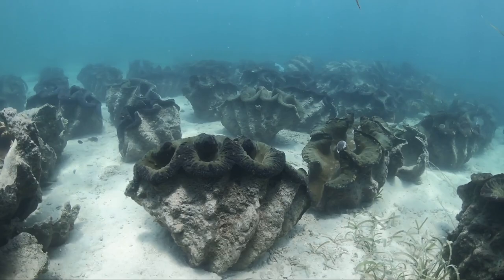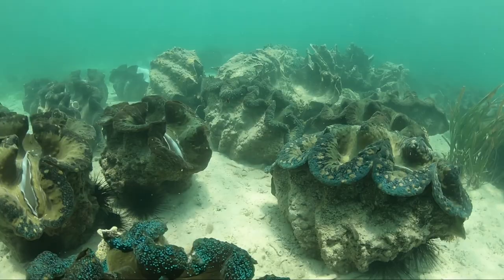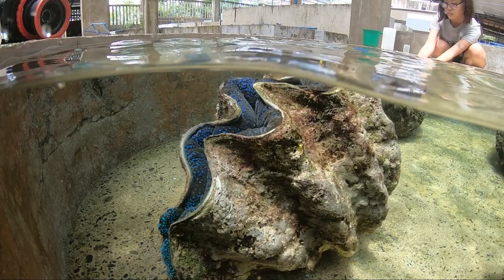First of all, there are the bivalves, or clams. What you see here is a giant clam breeding area which the University of the Philippines has set up to restock wild populations. These are massive animals - up to several hundred kilos - and they are bivalves, just as are the small clams you might eat with pasta vongole in an Italian restaurant.